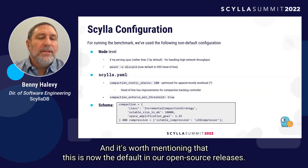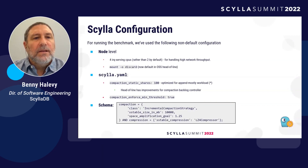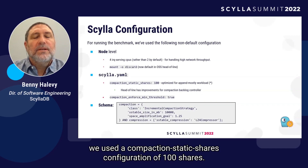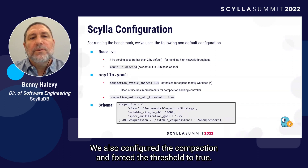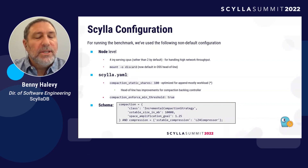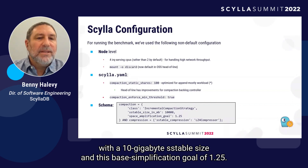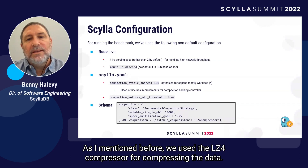As for the Scylla configuration, we used a compaction static shares configuration of 100 shares. We also configured the compaction enforce mean threshold to true. The schema itself used the Incremental Compaction Strategy with a 10 gigabyte SSTable size and a space amplification goal of 1.25. We used the LZ4 compressor for compressing the data.